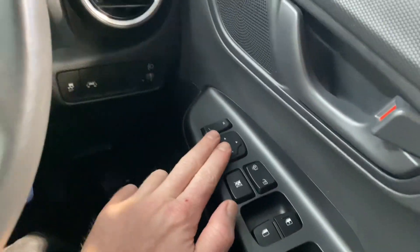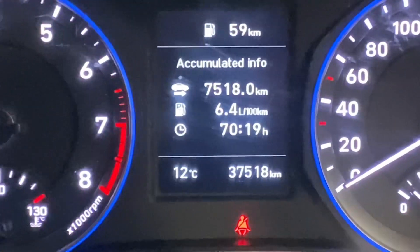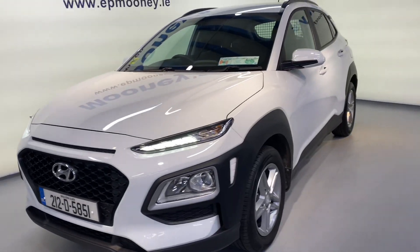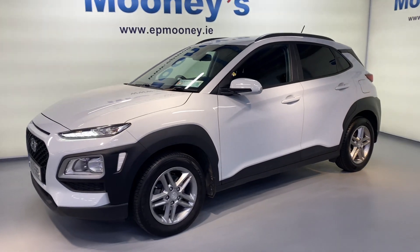There's front electric windows and electric adjustable wing mirrors all coming as standard. 37,500 kilometres on the clock, it's fully serviced here at Mooney's and of course it will come with the remainder of its Hyundai Unlimited Mileage Warranty.